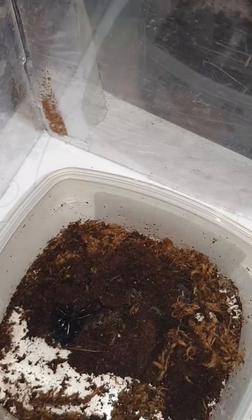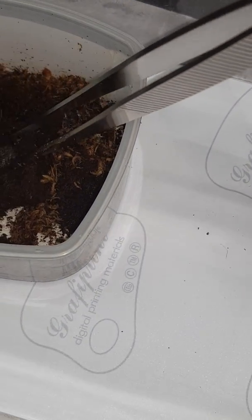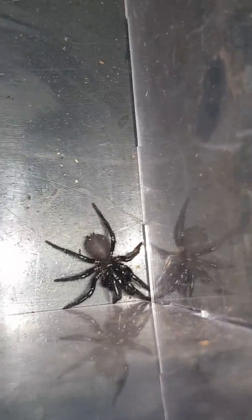Alright guys, now the second spider that I've got for you today is a Sydney funnel-web. This is a female that I found today, just around the Central Coast region. I'll get it out for you — it's actually a very decent-sized one. There you go. Pretty fiery, this one. It's a female Sydney funnel-web, very, very nice and healthy-looking spider.